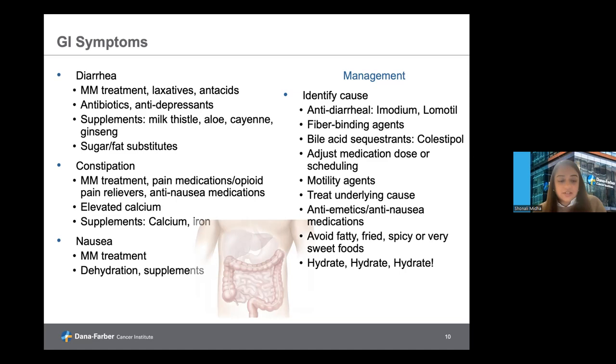Nausea and vomiting can be common to the myeloma disease or its treatment, and can be made worse by dehydration or some supplements. A key for nausea is remaining very well hydrated, as that will decrease the risk of developing nausea. Other things to manage nausea include avoiding acidic, fatty, fried, or spicy foods that can worsen acid reflux and nausea as well.